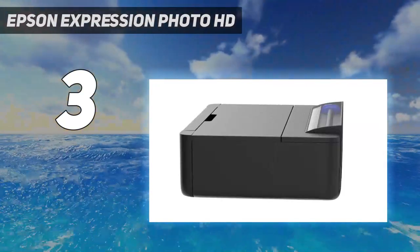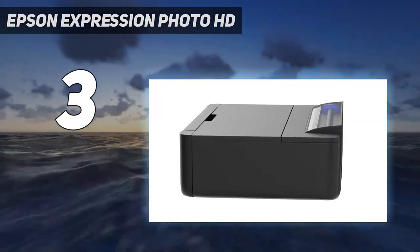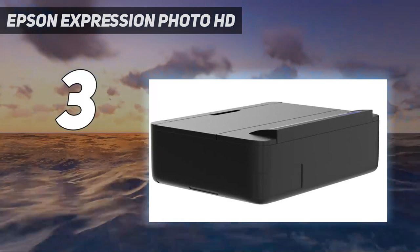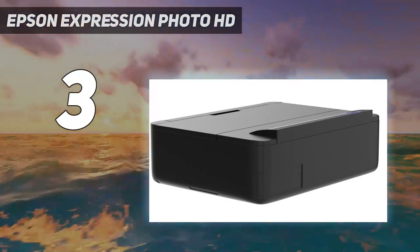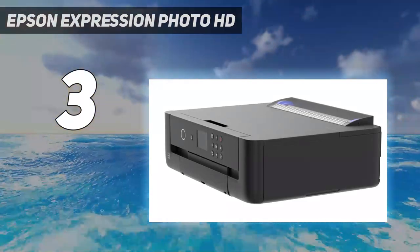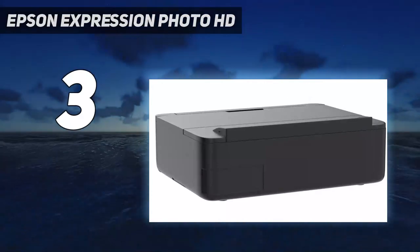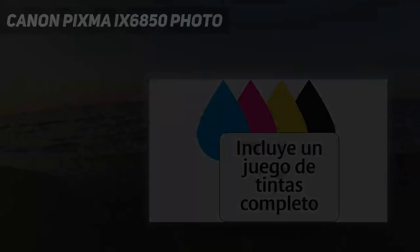It also functions very well as a regular A4 printer, thanks to a surprisingly fast output of 29 black and white A4 pages per minute and the ability to print on both sides of the paper.